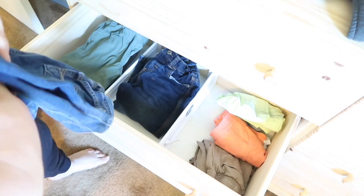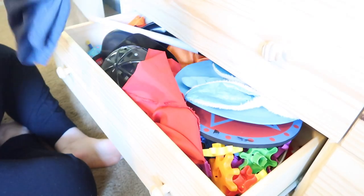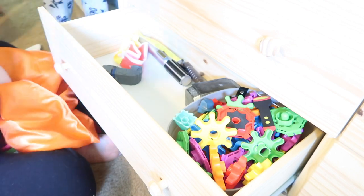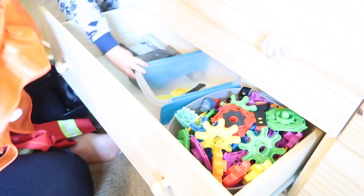With this pants drawer, at first I was just going to divide it between long pants and shorts, but I decided to do jeans in one section, then his sweatpants — they're active pants — in another section, and then shorts.